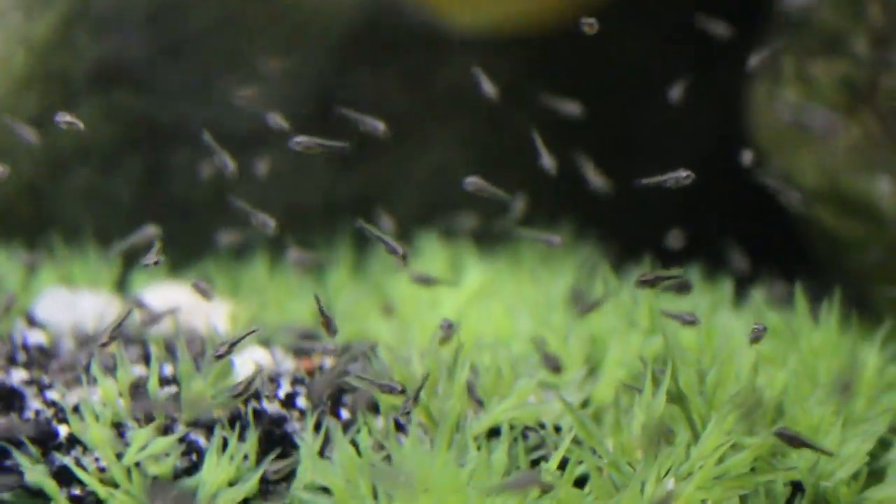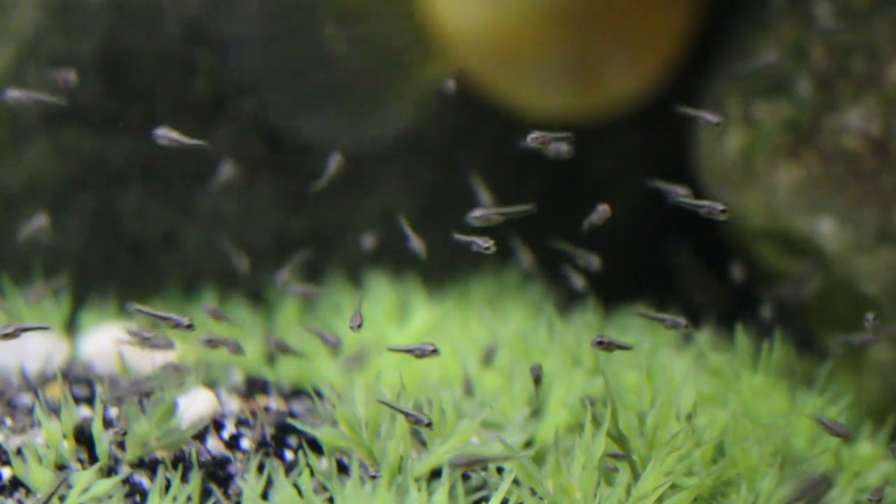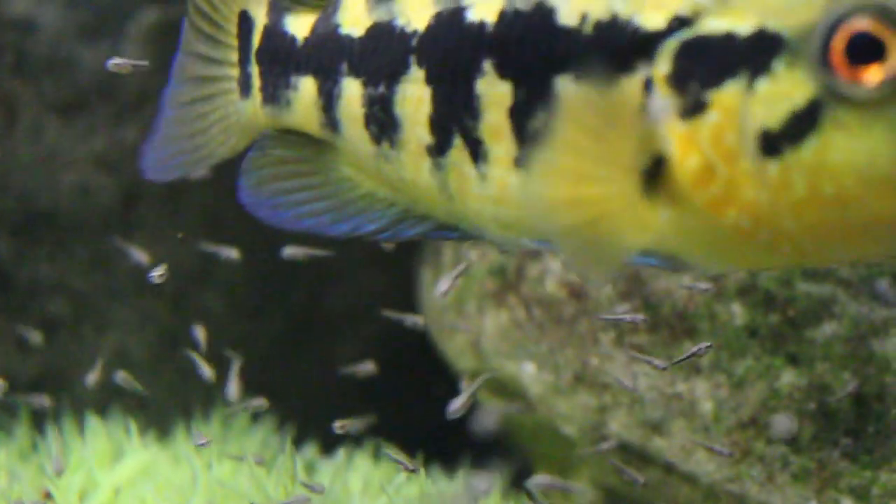In the wild, there's only one code and one rule, and that is the strong shall survive and the weak shall perish.